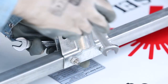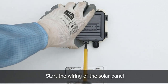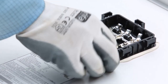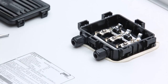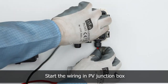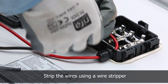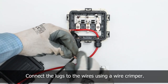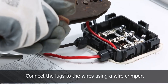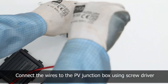After fixing the panel to the module mounting structure, start wiring of the solar panel. Strip the wires using a wire stripper and connect the lugs using a wire crimper, then connect it to the PV junction box.